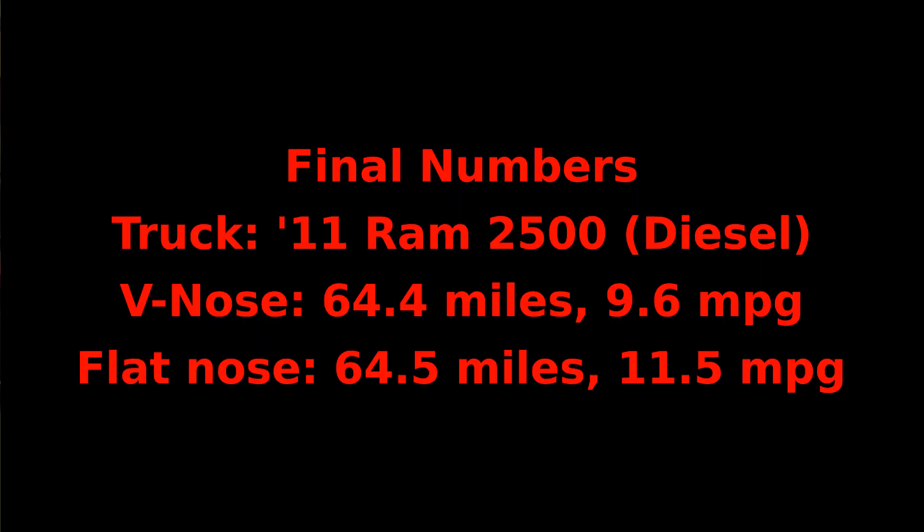Let's look at some final numbers. My truck is a 2011 Ram 2500 diesel. Towing the V-nose trailer, I went 64.4 miles and averaged 9.6 miles to the gallon. On the return trip with the flat nose trailer, I went 64.5 miles and averaged 11.5 miles to the gallon — almost 2 miles to the gallon better. The reason for the slight increase in distance is due to the way the exits are laid out on the return trip — you have to travel slightly further.